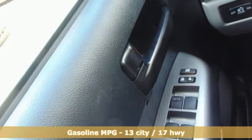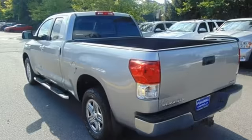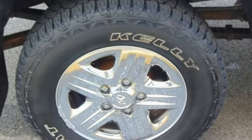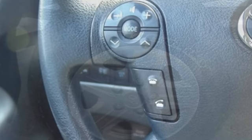Auxiliary audio input, four 12-volt power outlets, dual-zone climate control, power windows, manual tilting steering column, V8 engine, front tow hooks, electronic shift on the fly, and power heated mirrors.